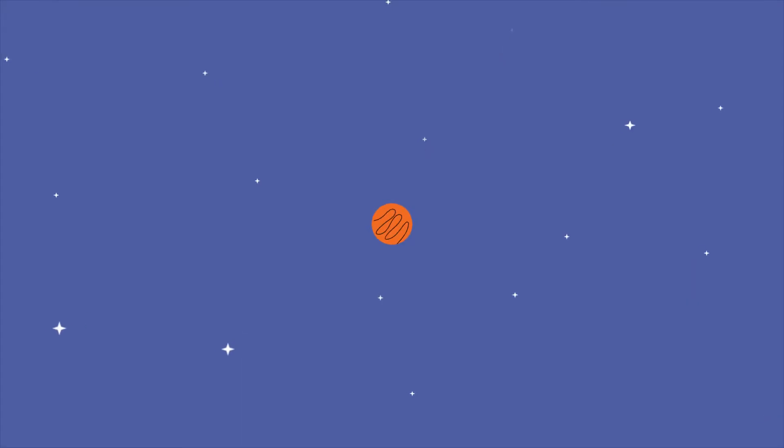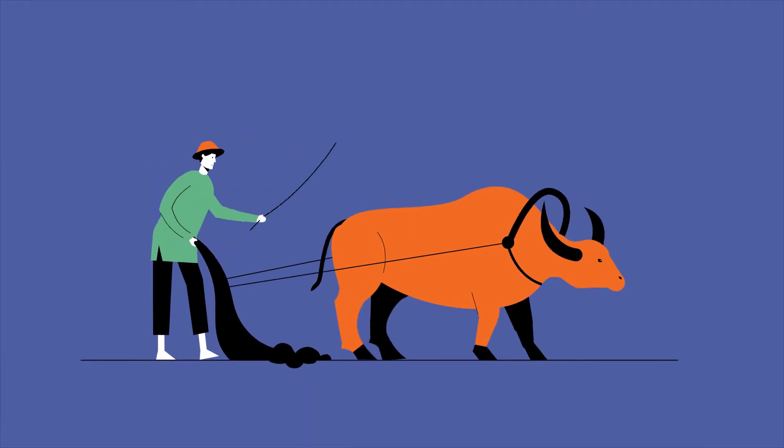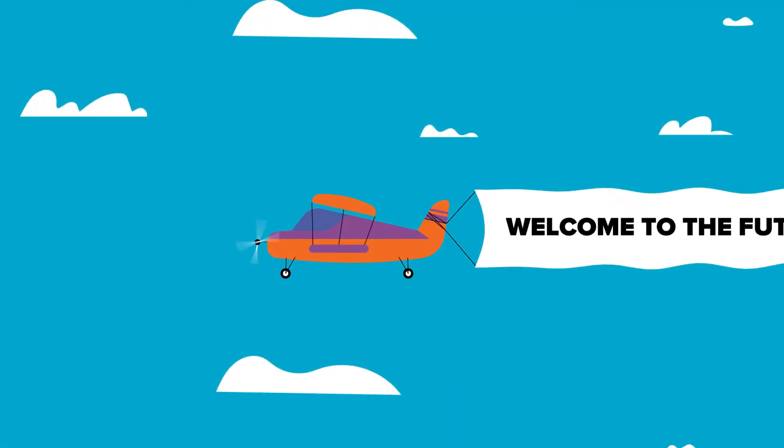Since the beginning of time, agriculture has undergone major transformation. From the usage of hand tools, animals, to machinery. Now there's a smarter way to farm.